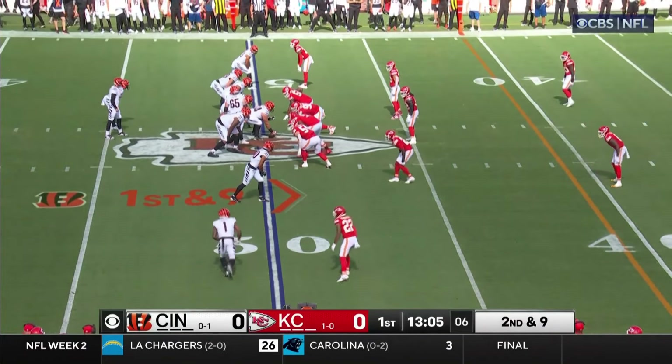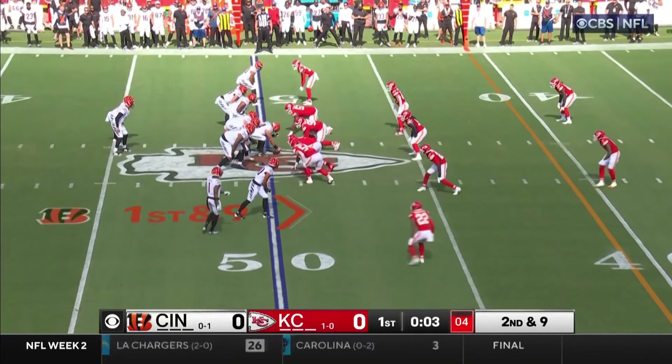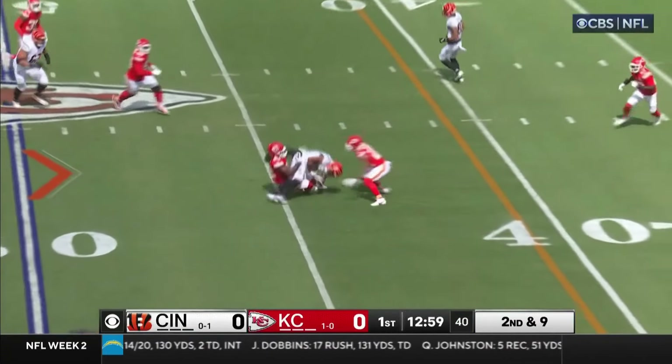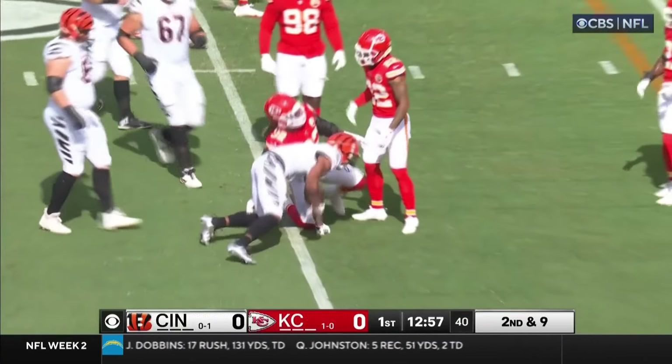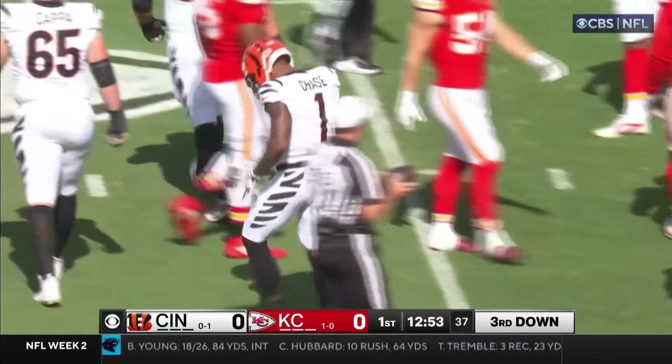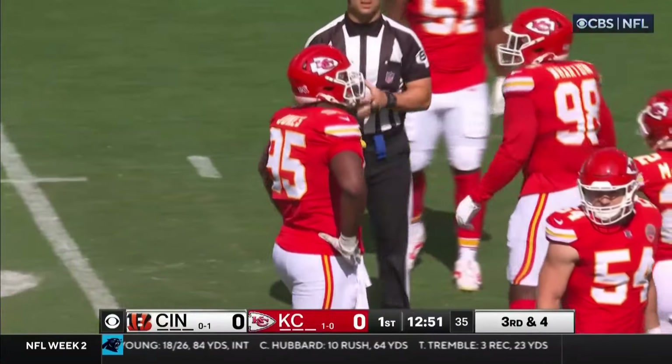Safeties will be deeper up top right here, making sure they're doubling him. Here's Burrow looking for him — finds him. He's got about six. That 266 that Chase had is the all-time NFL rookie record for receiving yards in a game.